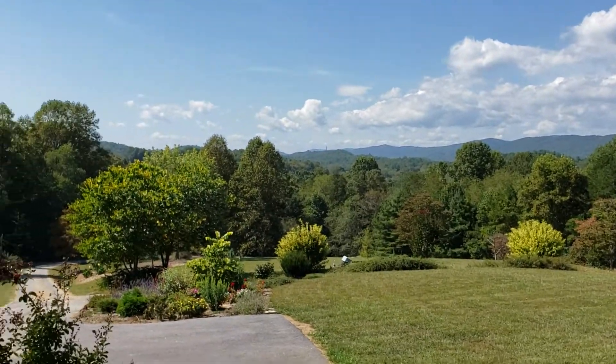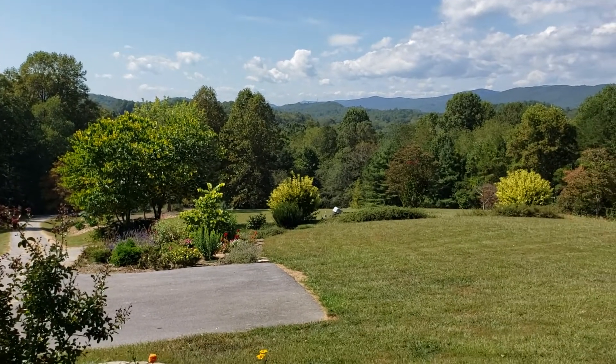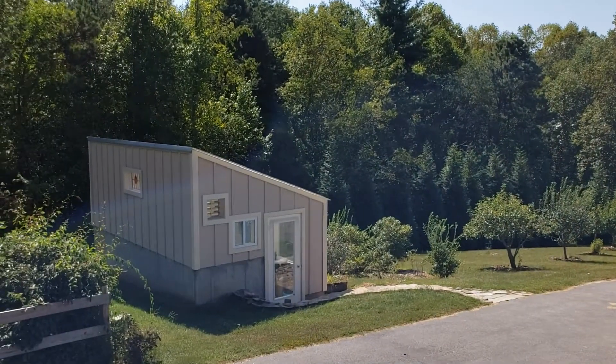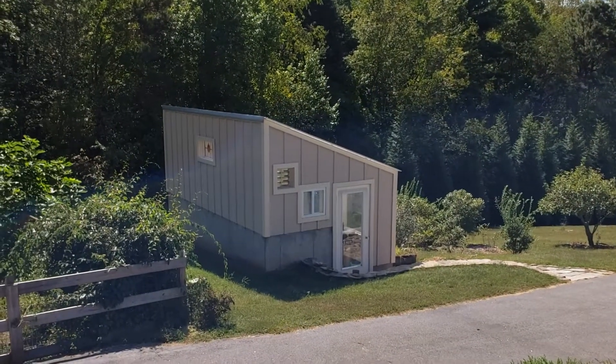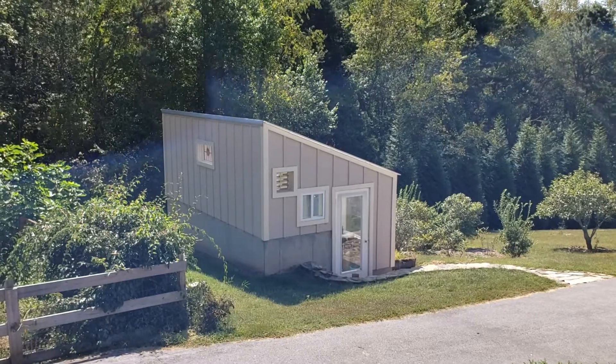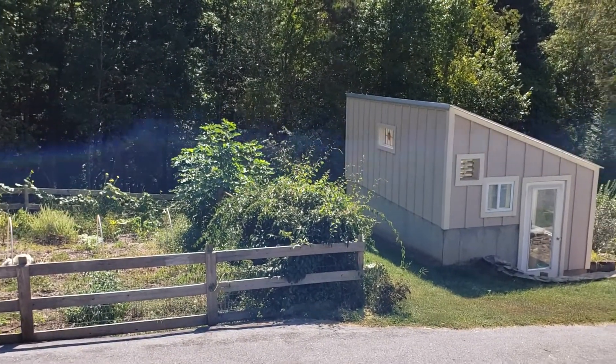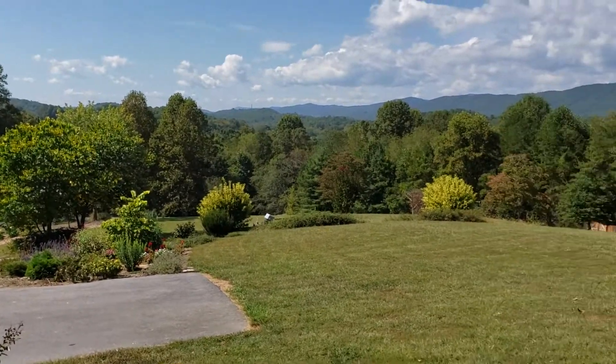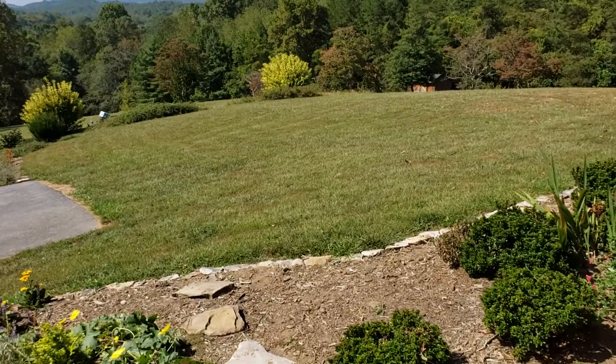Mills River is horse country — anybody who's here knows that already of course. We have a geothermal powered greenhouse right here, and a yard at the side. It's just a really incredible property. I do have a video for the outside acres as well.